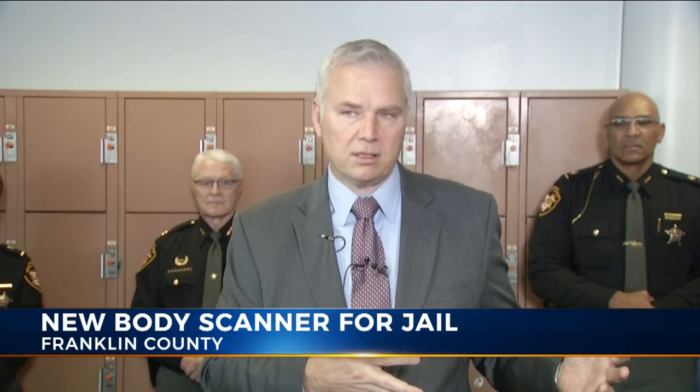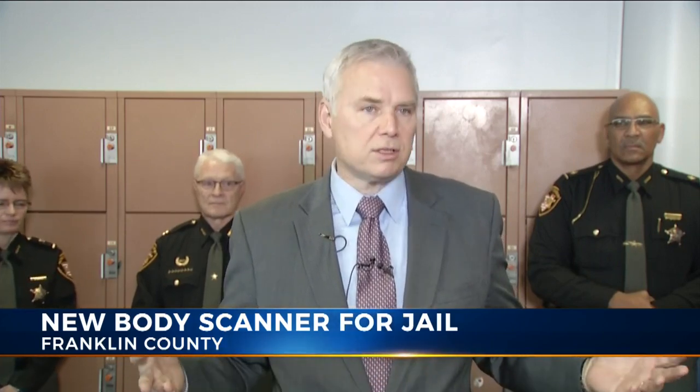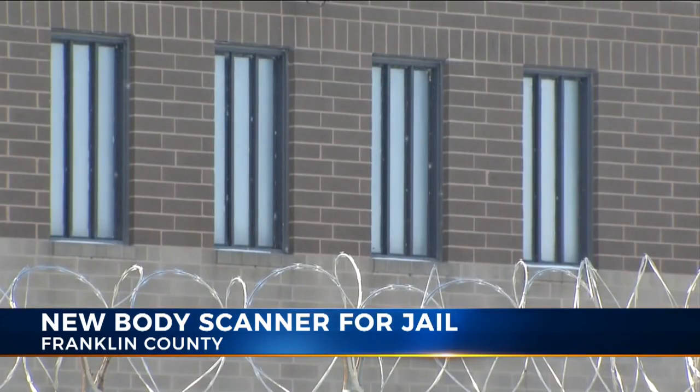Most of the time it's narcotics, sometimes pharmaceuticals — generally small amounts that are concealable — but they have intercepted weapons as well. When former sheriff Zach Scott worked in the jail, he says they intercepted a straight razor that was smuggled in.